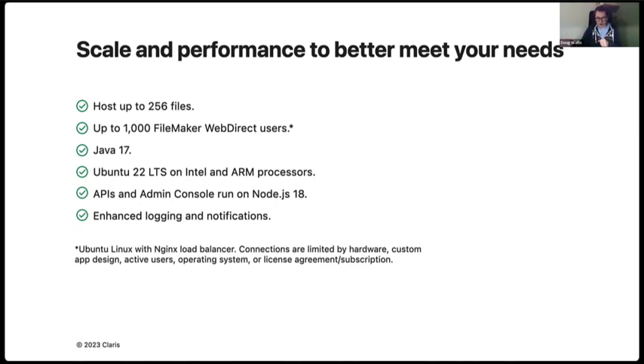We've done updates to the Node.js we use, moving to version 18, which means the API will work better and the admin console will be more responsive to information updates. The log is going to work better and all pages will react faster. On top of that, we added two new log entries — one around script events on the server and the other around script engine logging.